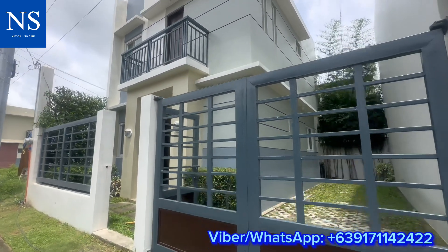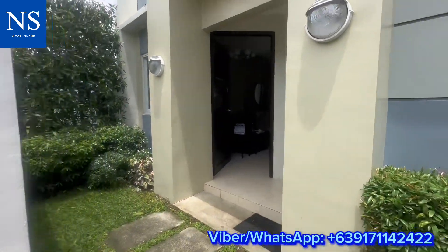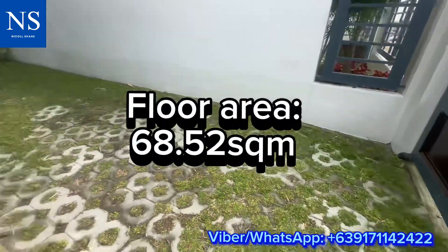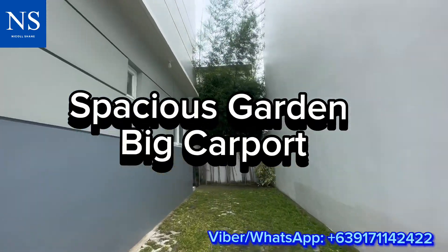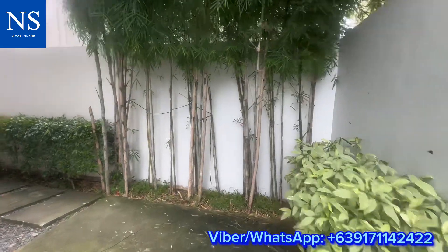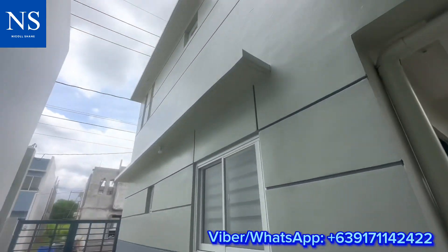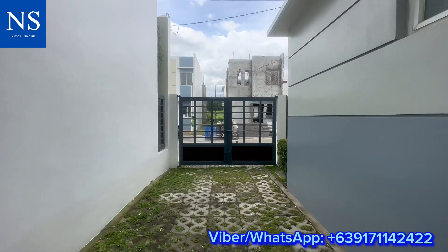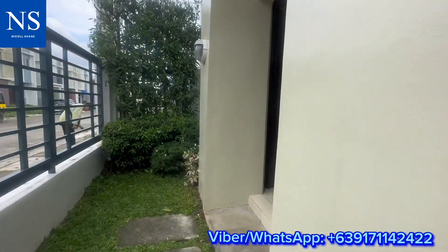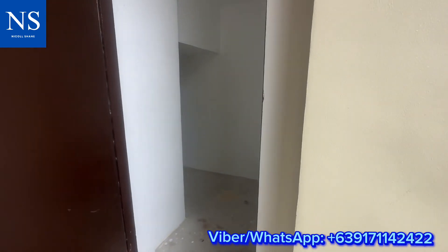Beatrice model is a modern contemporary single attached to the firewall with a minimum lot area of 80 square meters. You can see a spacious garden in front of the house, a carport provision at the side that can fit a small car or an SUV, another garden space and laundry or service area at the back. This is the side view exterior of Beatrice model.